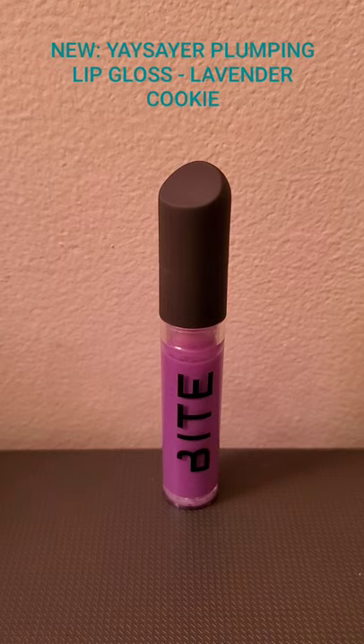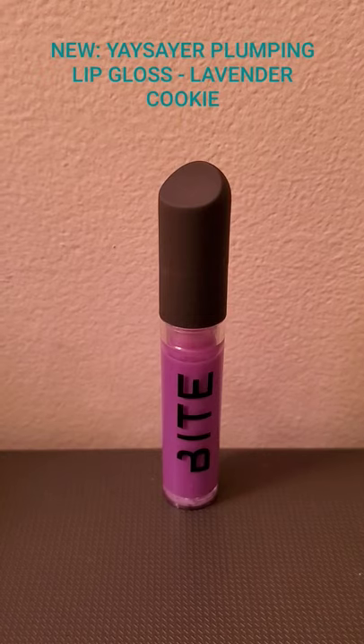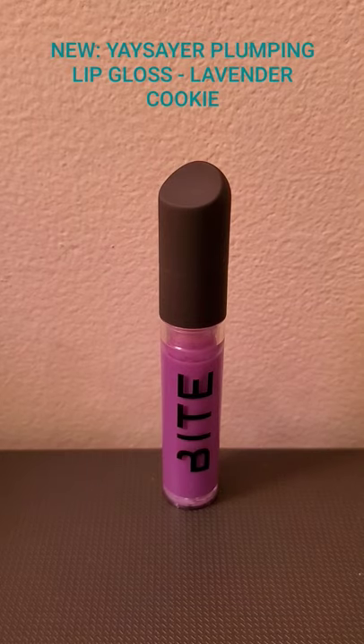I'm not really into a lot of nude colors, but as I get older I'm definitely getting more interested in nude lip colors — those colors that are like your lips, but better. That's why I went for Lavender Cookie: I didn't really want a nude; I wanted a color I didn't have in my collection. And this is just about it, and I don't regret it.